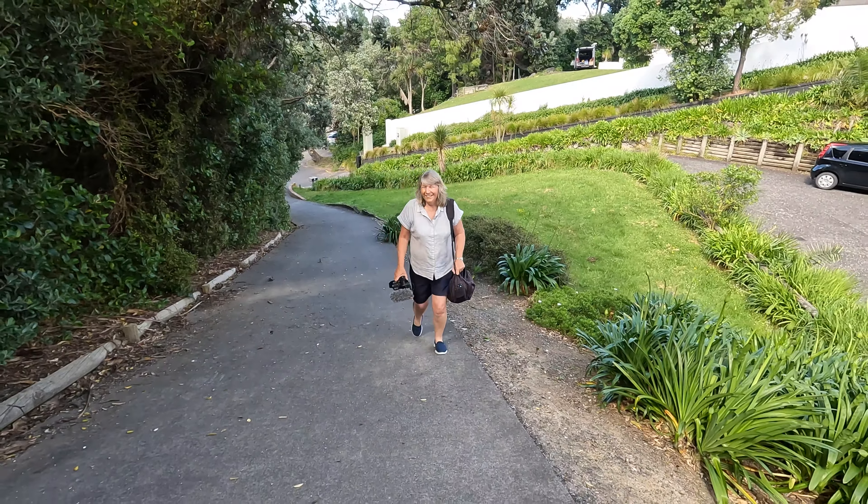There was a fortified Maori village here possibly as early as the 1400s. Looks like a great lookout, Lynn. Oh it's great, what a beautiful view. What a perfect day for it. We like it up here, don't we.